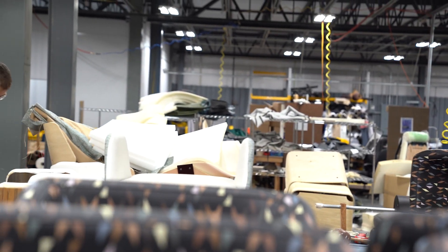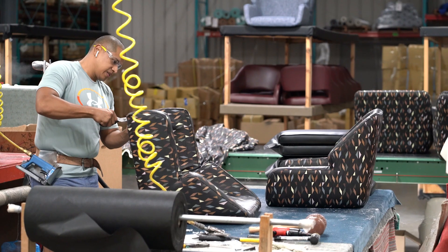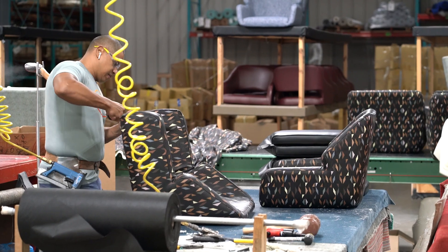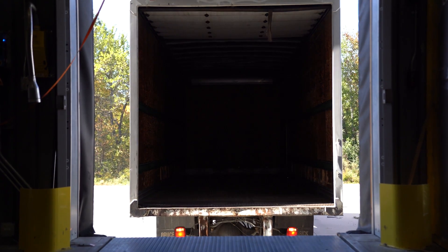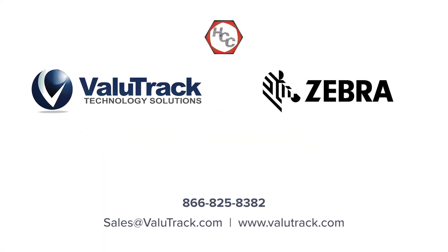As customer demands continue to rise, working alongside a committed team has proven vital for businesses seeking to stay ahead of changes. To learn more about how Value Track grows inventory control, contact them and schedule your free assessment to explore your own tailored solution.